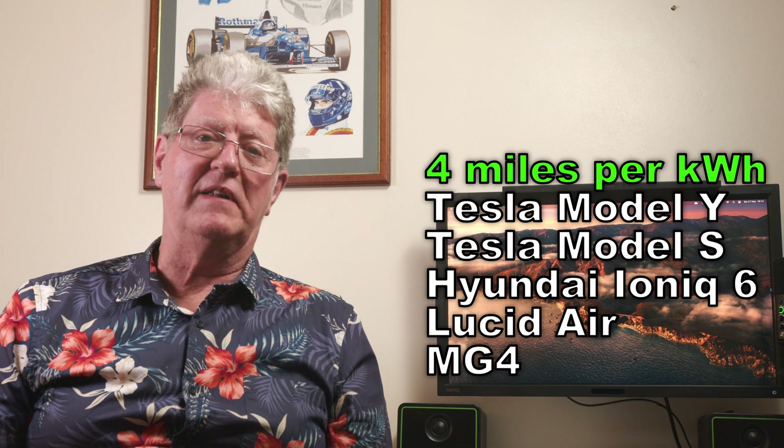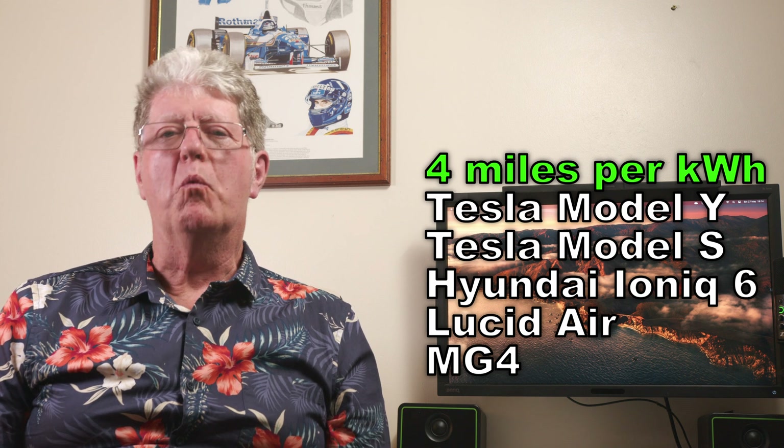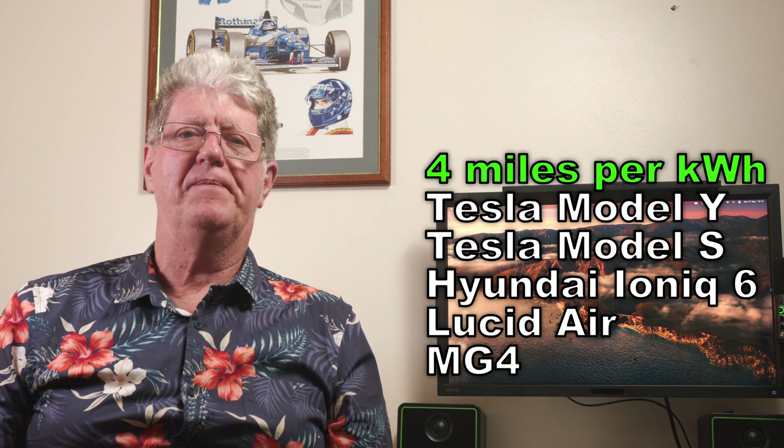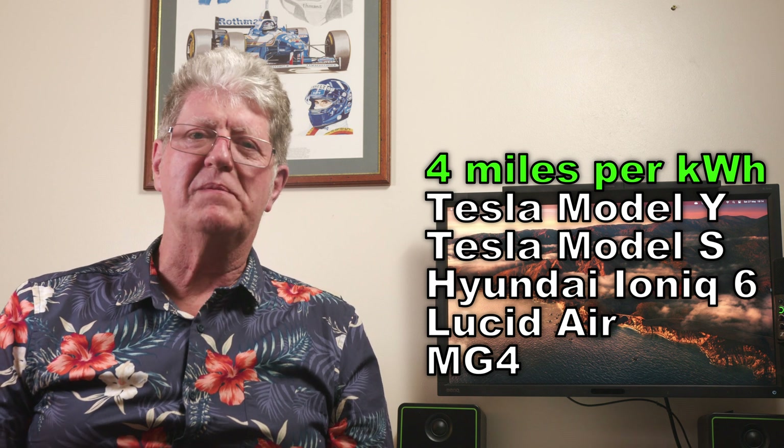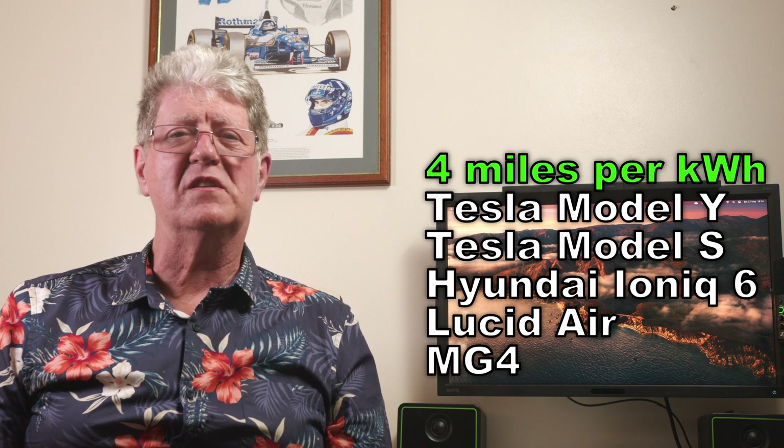Driving slower dramatically reduces drag, but that applies to all cars and the core values are always there. The miles per kilowatt hour figure is the first indication of efficiency. The most efficient EV on sale today is recognised as the Tesla Model Y, followed extremely closely by the Model S — both achieving well over 4 miles per kilowatt hour. The Hyundai Ioniq 6 is incredibly close behind that, then the Lucid Air, followed by the MG4 at just a touch under 4 miles.